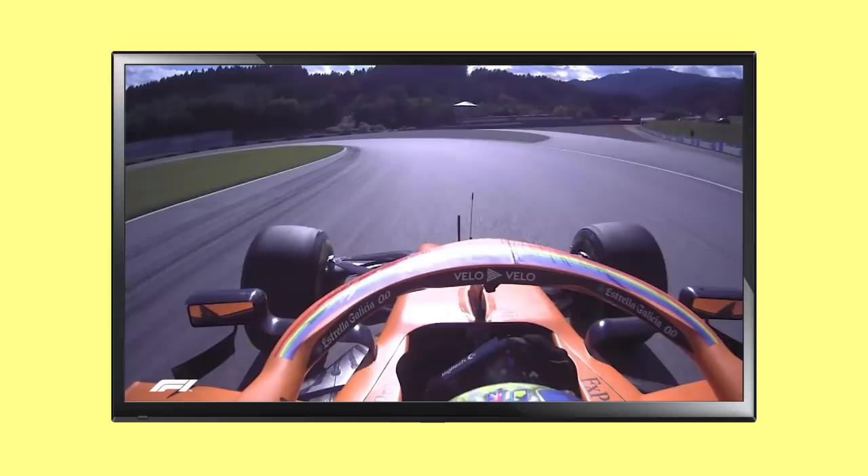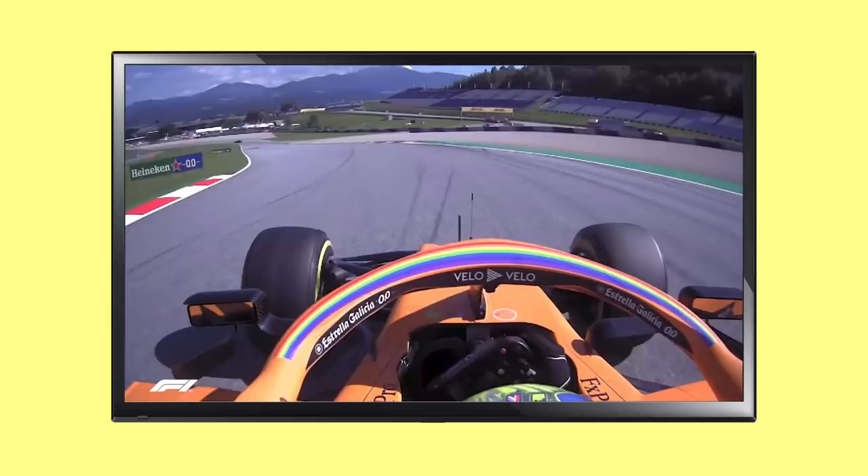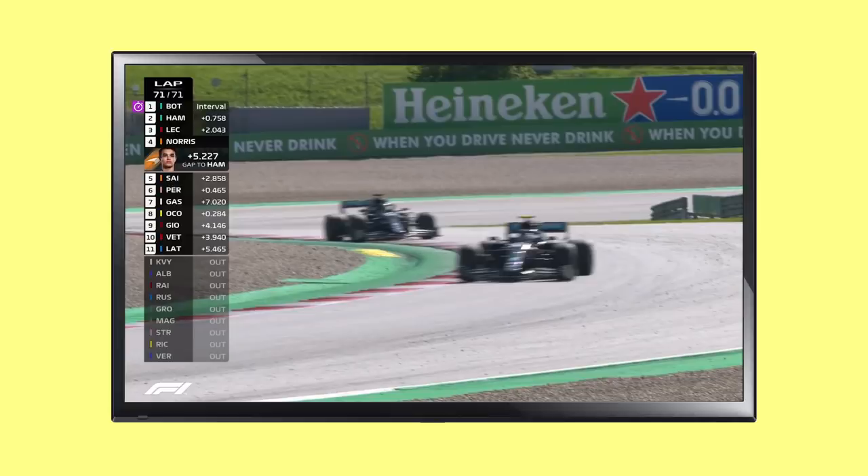During the final lap of this year's Austrian Grand Prix, we were following Norris' battle to get into a five-second window behind Hamilton that would guarantee him a podium due to Lewis' looming penalty. With the TV footage cut away to show the leaders crossing the finish line, the time gap between Hamilton and Norris stayed prominently on screen so we could keep track of the McLaren's epic push to the podium. It was a great use of on-screen data to keep us following the action.